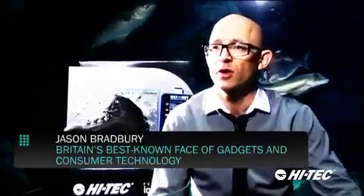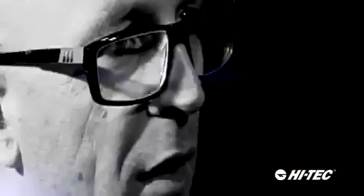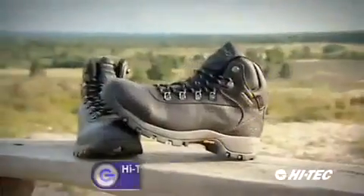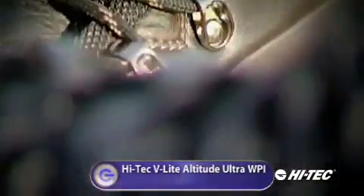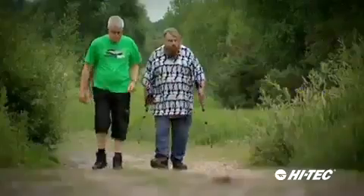This is possibly one of the most remarkable things I've seen — it's truly fantastic. First up, the High-Tech V-Light Altitude Ultras: the first commercial boots to feature nanotechnology. I find these quite lightweight. Was that too light for you? No, it's not too light.